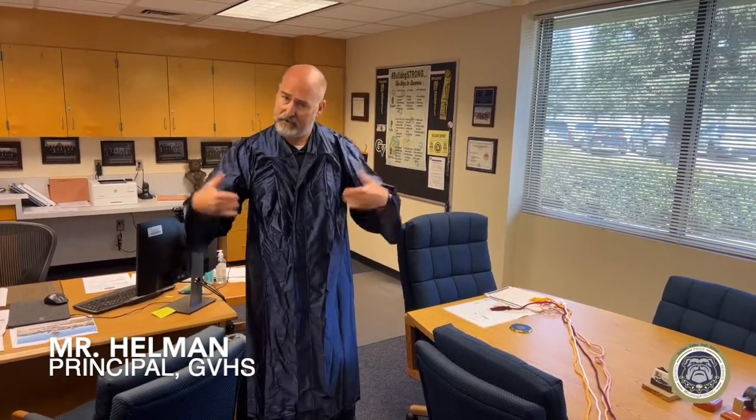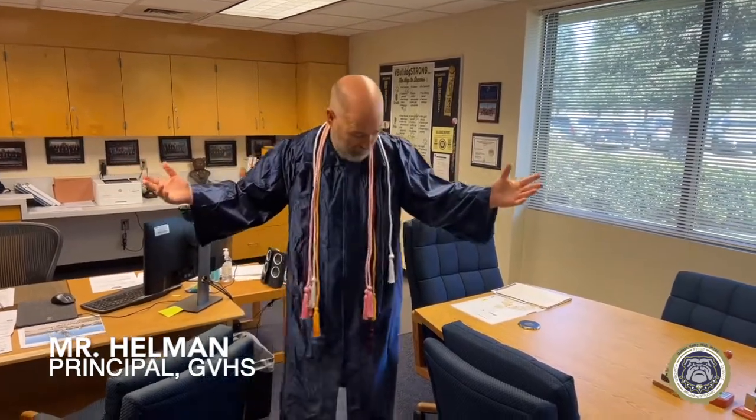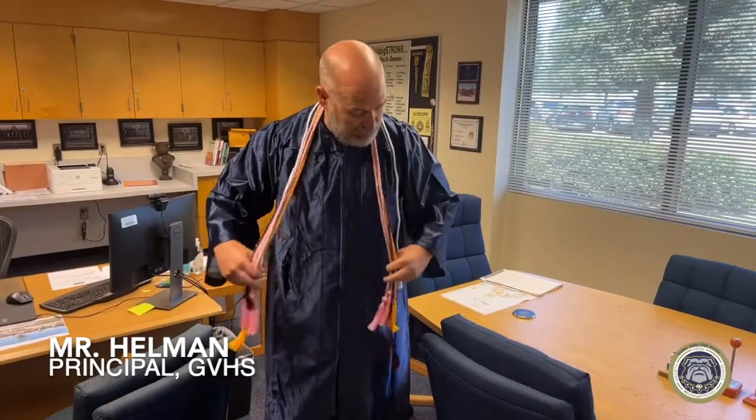Every student will look like this — every student will have a gown, every student will have a hat with a tassel. But over your four years, if you've really worked academically, you could look like this. Here we go — you'll notice I have my regalia, and each one of these cords represents a different honor here at Golden Valley High School.